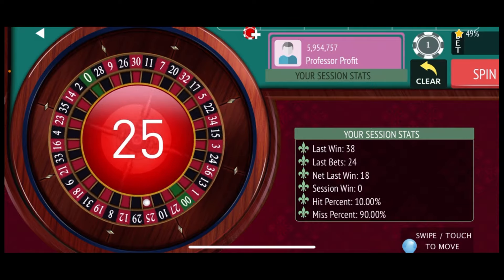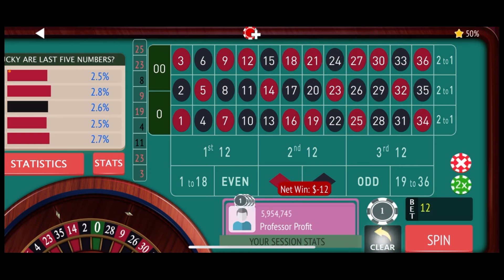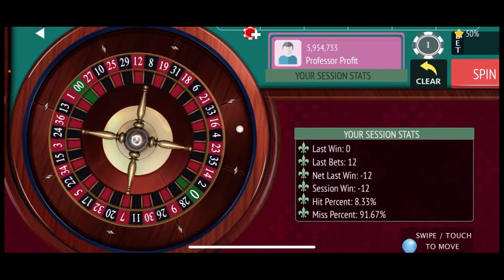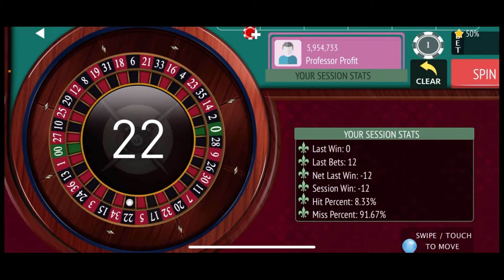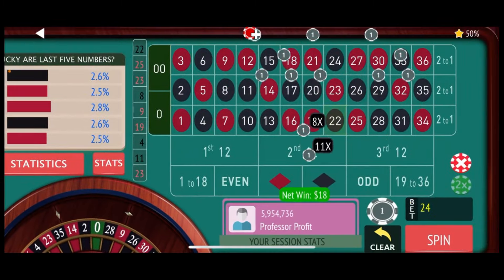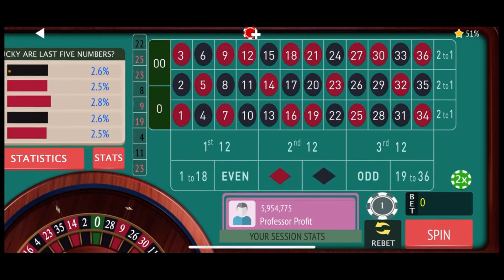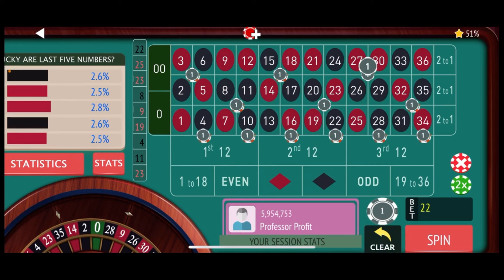25 red — that is a total loss once again. We seem to be finding the numbers we don't have covered here, so on to the next level, $24 bet. 22 black on this one — that's a little better result for us, that's an $18 win, so that puts us at $6, which is a new session high. So let's reduce back down to our base level, $12 bet, and spin again.